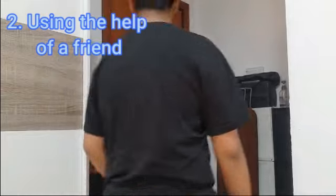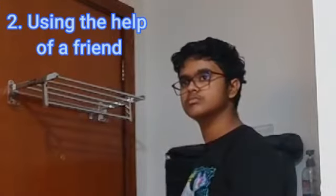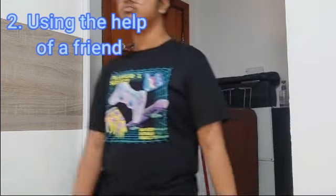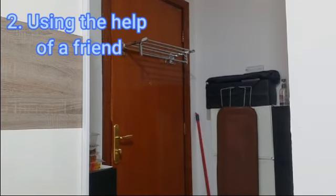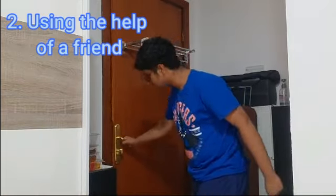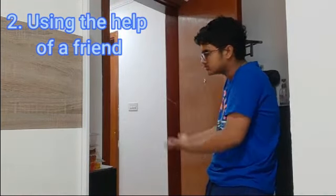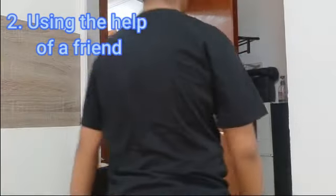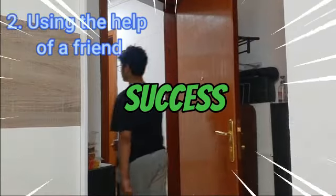The next one is using the help of a friend, because you're way too stupid to open a door. The best way to do this is by using one of your family members or one of your friends, because they are smarter than you in every way possible. So just stop being a dum-dum standing at the door.